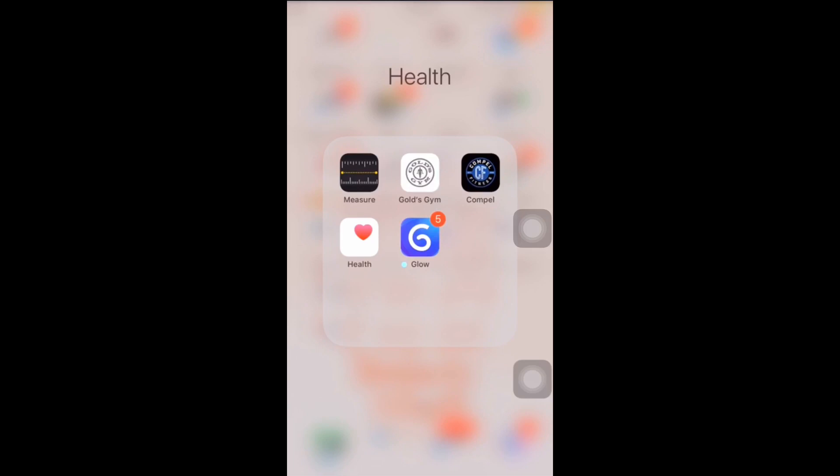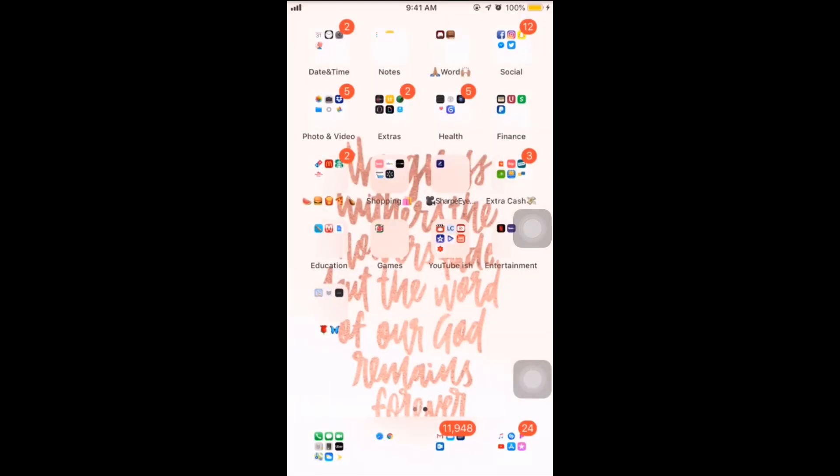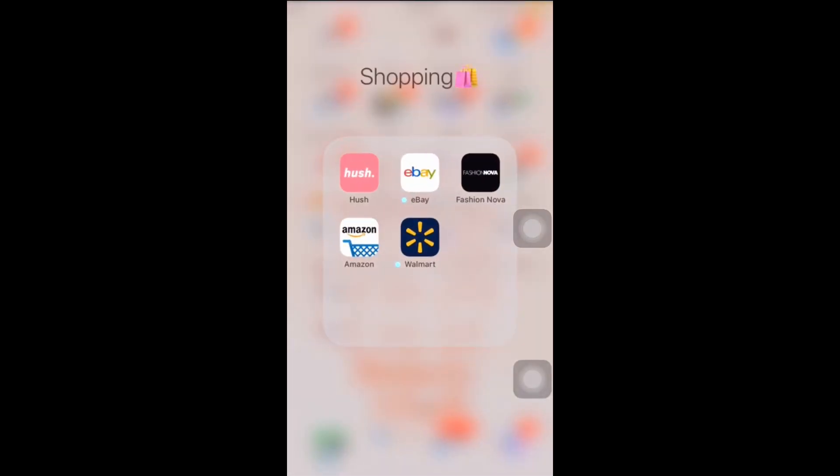For health we've got Measured, Goshen, Compel Fitness, Health, and Glow — Glow is my period tracker. Compel Fitness and Goshen go hand in hand as our personal trainers. For finance, of course, Cash App — I'll put my Cash App handle right here if y'all want to cash app me. Then this is my junk food folder: I'm always ordering Domino's, Starbucks, Burger King, and McDonald's — McDonald's is like my everyday thing.